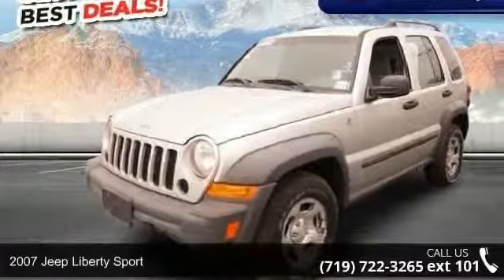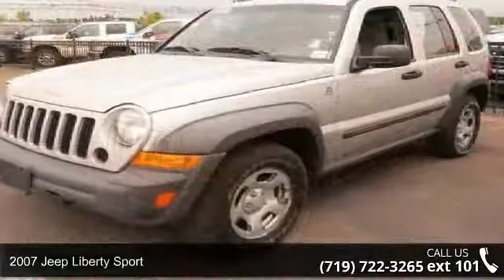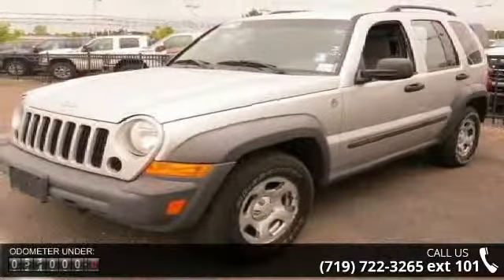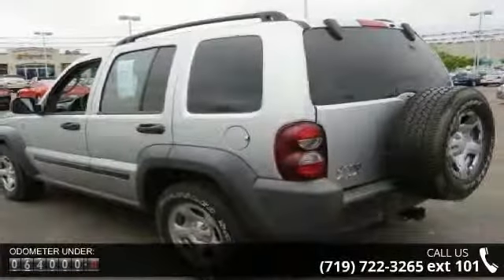Check out this 2007 Jeep Liberty Sport. If you are looking for a first-rate auto, this one could be yours today. This vehicle comes with a reliable six-cylinder engine, connected to a smooth shifting automatic transmission.